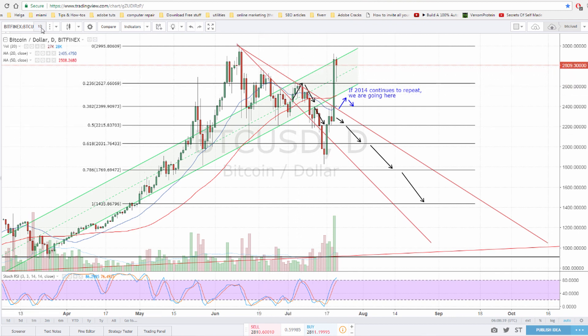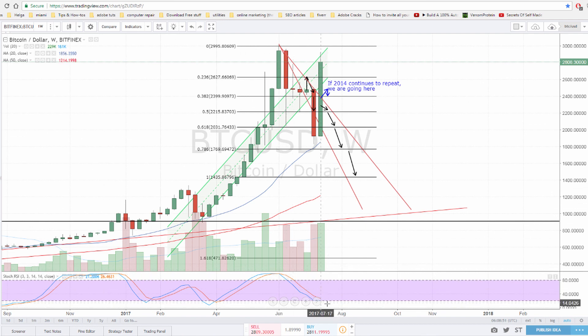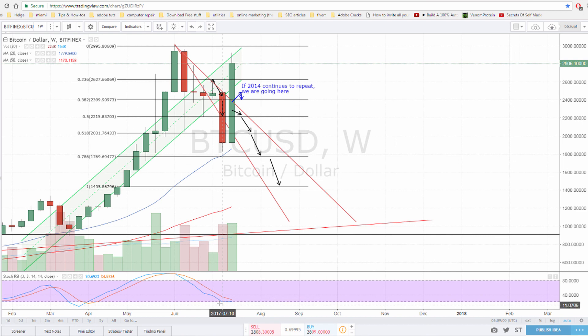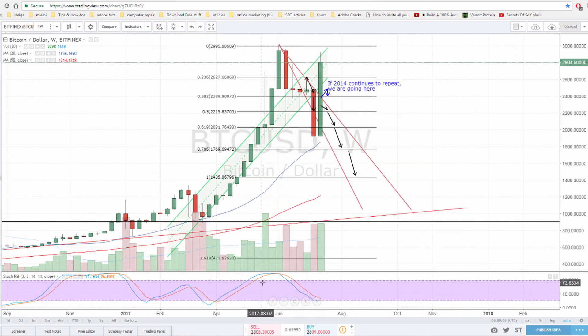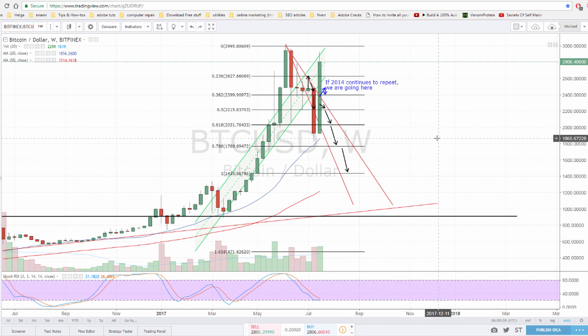Looking at the weekly chart, the RSI — which is another quite reliable indicator — seems to want to start going up now. The blue line has been flattening, and it seems like it wants to go up, because it's the natural course of the RSI: when it heats up it goes down, when it gets down it goes up. It could go flat for a while or continue down, but usually when you see the shape flattening like this and wanting to go up, it reflects the price going up as well.